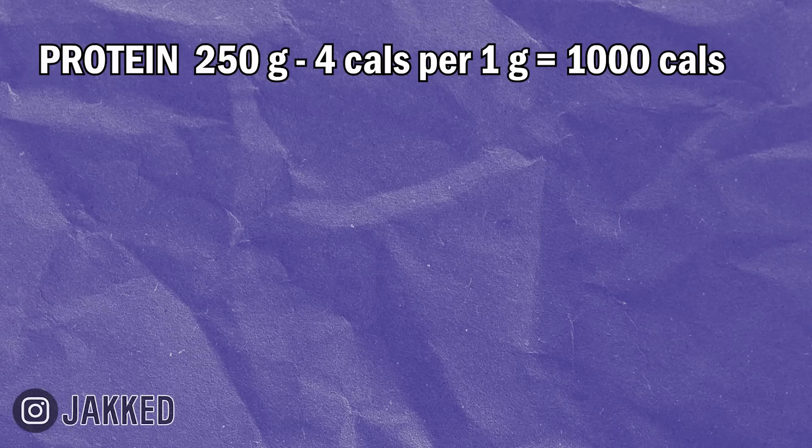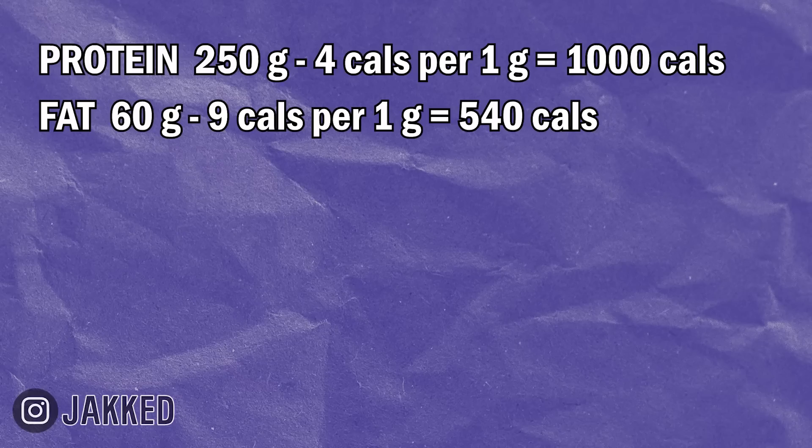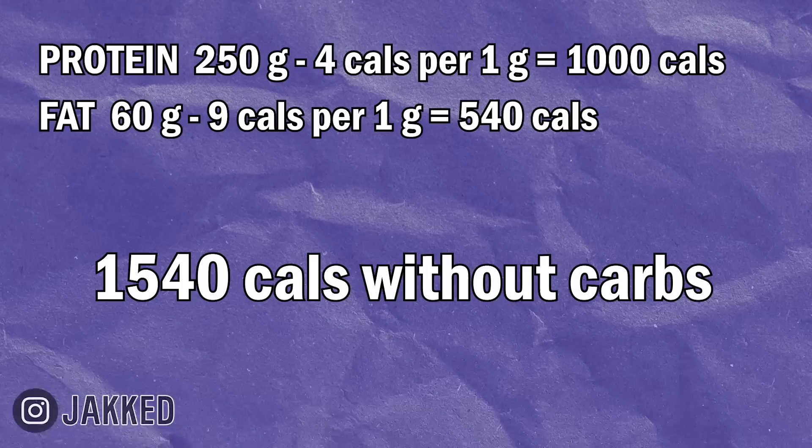The goal is to eat enough carbohydrates to build muscle but not so much that we're storing body fat. Based on my numbers: protein is set at 250 grams — at 4 calories per gram, that's 1,000 calories from protein. Fat is set at 60 grams — at 9 calories per gram, that's 540 calories from fat. Added together, that's 1,540 calories from protein and fats alone. That's definitely not enough at 195 pounds to build muscle — it's even too aggressive for a fat loss phase.